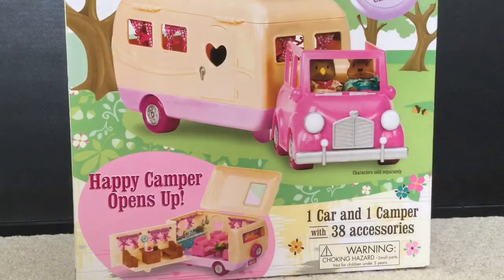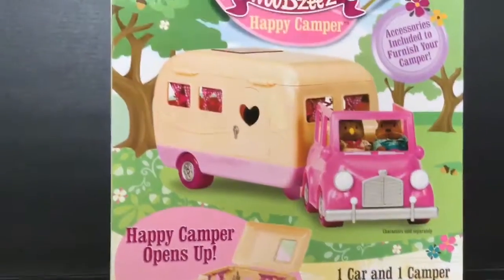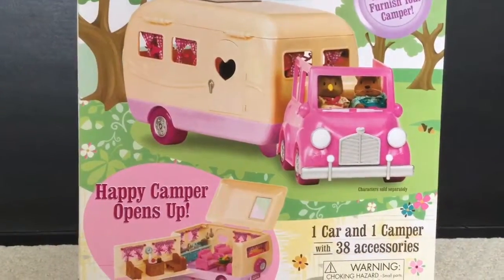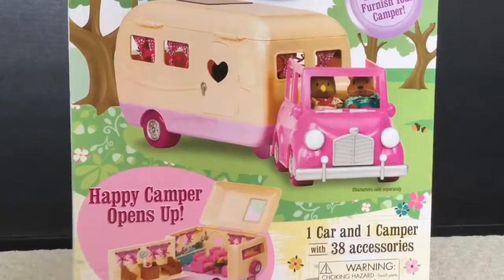Hi boys and girls, it's Queen Bee from Honey Bee Toys, and today we are opening up this Little Woodsy's Happy Camper. Oh my goodness, this set is so cute. The little camper opens up and there's so many things inside. So let's turn the box around and you can see what's inside.